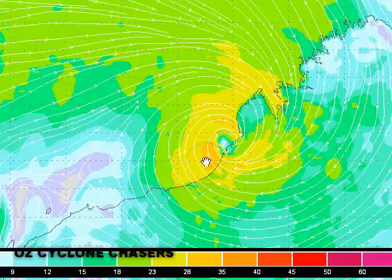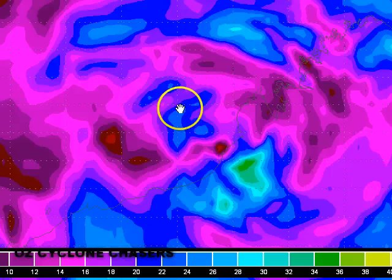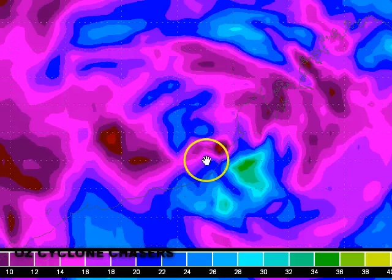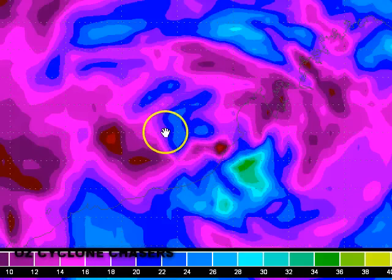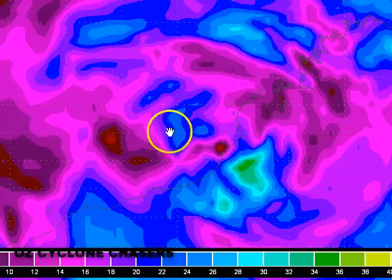Despite that, if we look at things like wind shear, wind shear is pretty light around the system. There are little pockets of moderate wind shear, but overall the wind shear around the system itself is probably 10 to 15 knots, which is pretty favourable. We can see that using the purple colouring - blue colouring is marginally favourable, green colouring is unfavourable. So really folks, it's sort of teetering on the edge of very favourable to marginally favourable conditions in terms of wind shear.